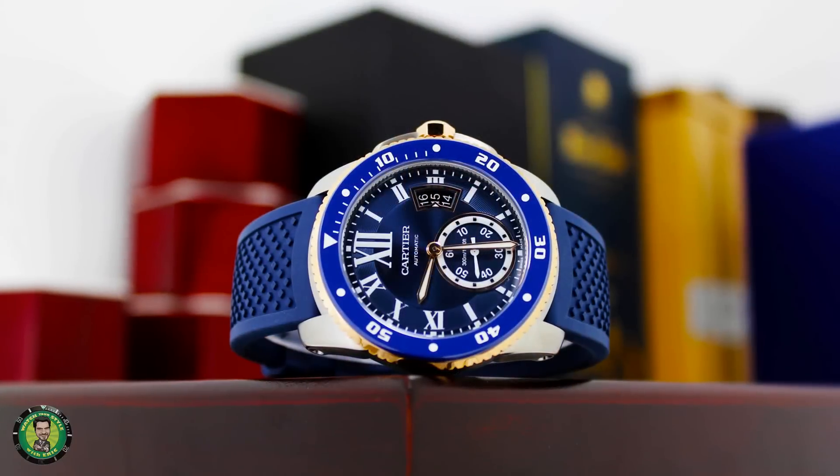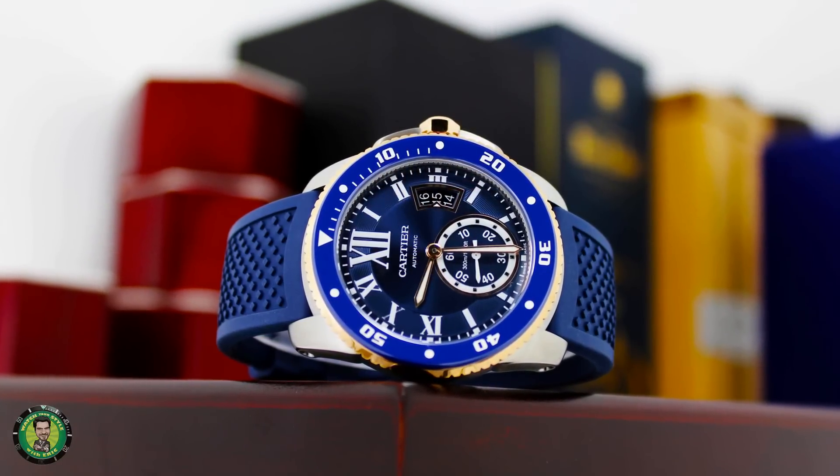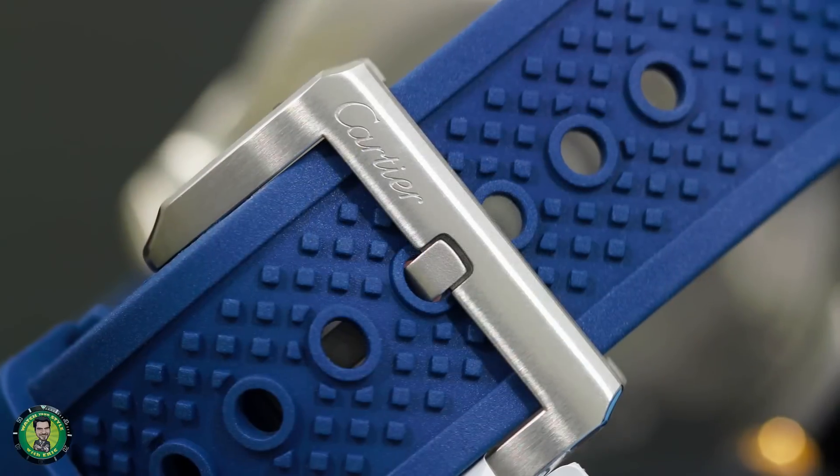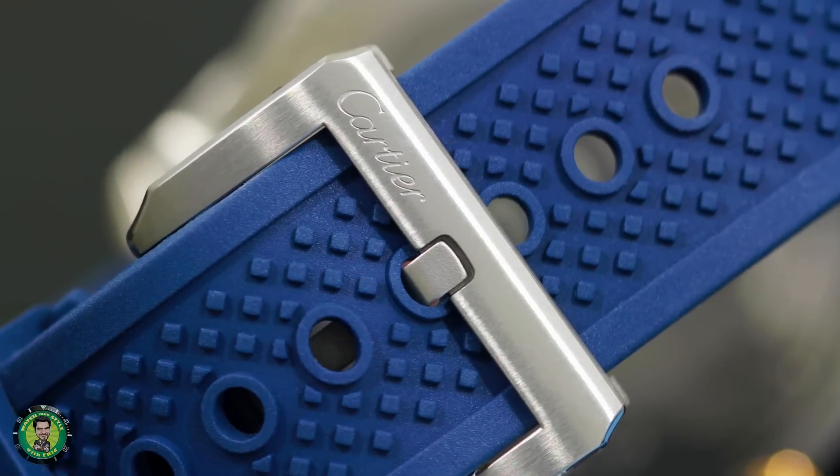Right off the bat, I love the combination of rose and blue. Any time you put rose and blue together, it's a winner. But overall, this two-tone version on the strap is very nice. Got a good looking rubber strap.